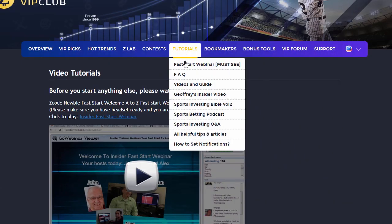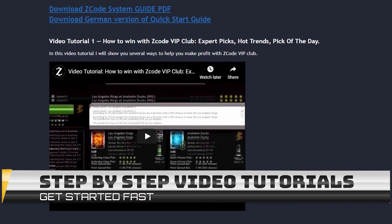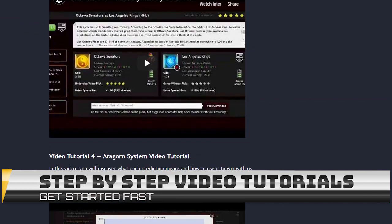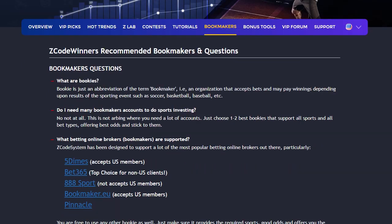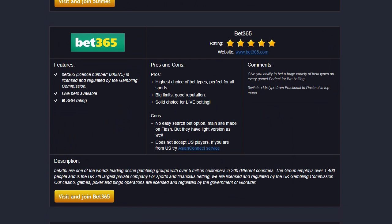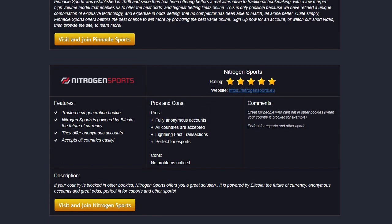The next section is called Video Tutorials, where we have prepared easy-to-use, step-by-step video tutorials that will take you by the hand and explain everything, even if you have no clue about sports and the system. The next section is Bookmakers, where we talk about different bookies we use, which bet types are supported, and what bookies are recommended. The best part is that you don't need many accounts — just one account with a trusted bookie is more than enough.